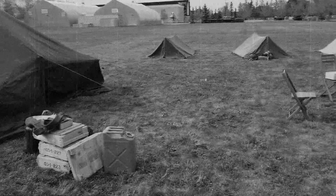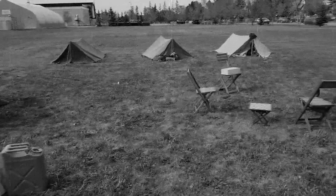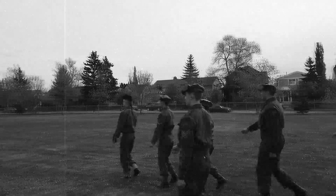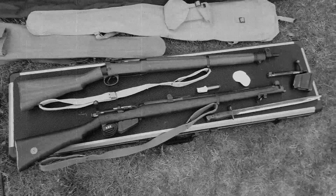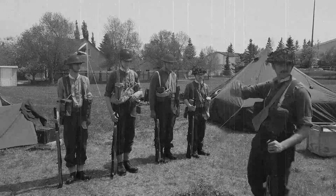This weekend, the 1st Platoon A Company of the 1st RHC AWWLHA conducted their training exercise. The topics covered included field craft, drill, learning about their service rifles, and of course, actually learning how to engage the German menace.